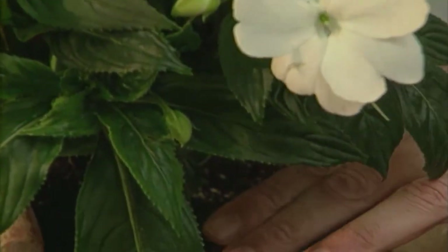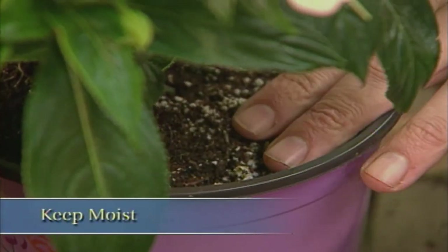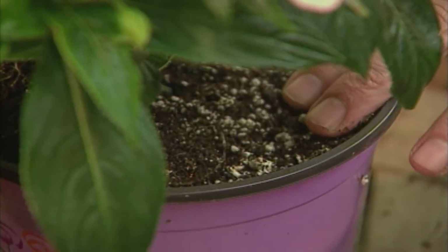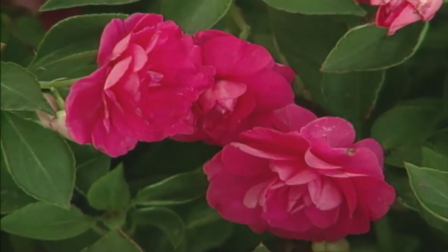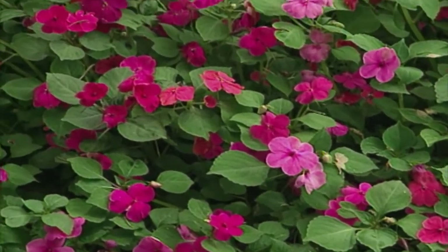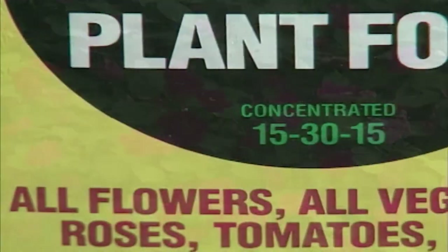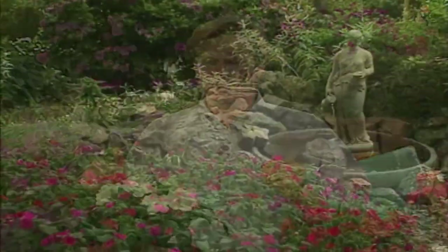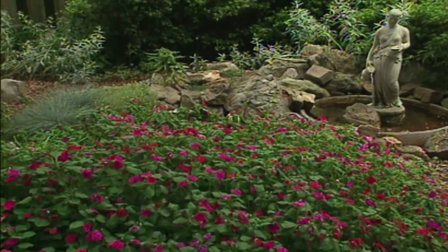When it comes to water, keep impatiens consistently moist — don't let them dry out completely, as it's often difficult for them to fully recover. To promote lots of blooms throughout the summer, feed them regularly, about every three weeks, with an all-purpose liquid fertilizer that's high in phosphorus — that's the middle number. A design technique I use with impatiens is to use a lot of the same color in one area, whether in sweeps of color in a bed or in a large, low bowl. If you'd like to get color up to eye level, try growing impatiens in hanging baskets.